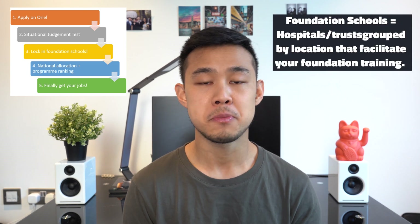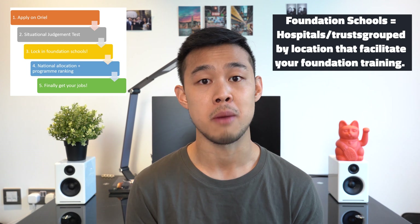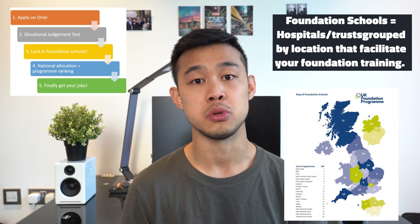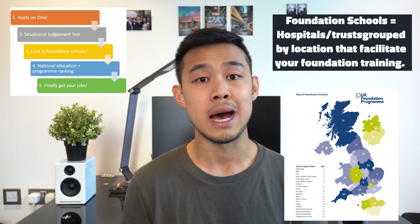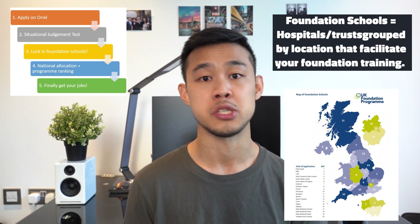The most important thing you'll do on Oriel is rank your foundation schools. Foundation schools are groups of hospitals or trusts that facilitate your training throughout your two foundation years. There are 20 foundation schools and 15 academic foundation schools spanning the UK from Wales to Scotland, and you rank all of them from 1 to 20.